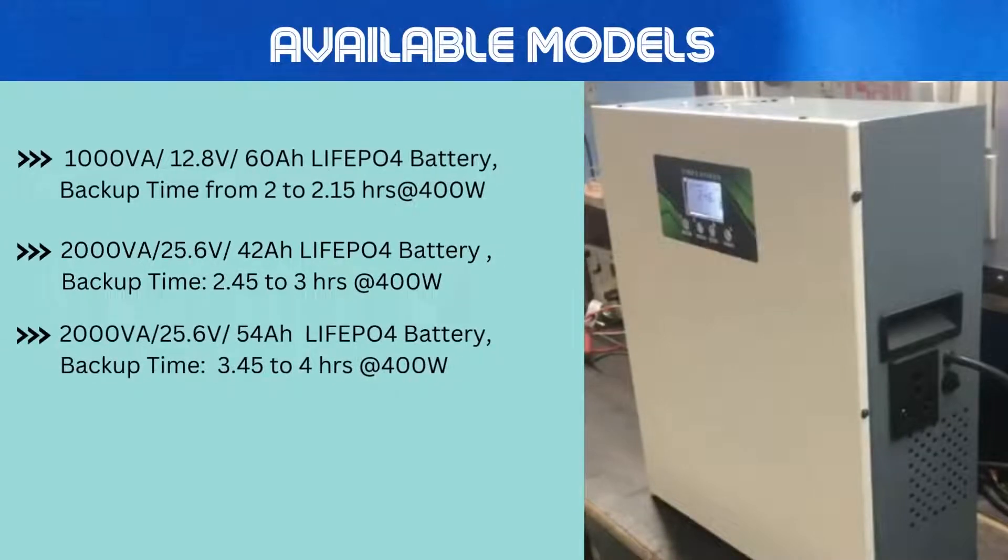This inverter comes in three models: 1000VA with operating voltage of 12.8V with 60Ah lithium battery, which gives a backup from 2 to 2.15 hours at 400 watts; 2000VA with operating voltage of 25.6V with 42Ah lithium battery, which gives a backup from 2.45 to 3 hours at 400 watts; and 2000VA with operating voltage of 25.6V with 54Ah lithium battery, which gives a backup from 3.45 to 4 hours at 400 watts.